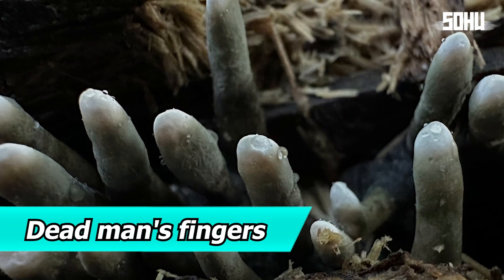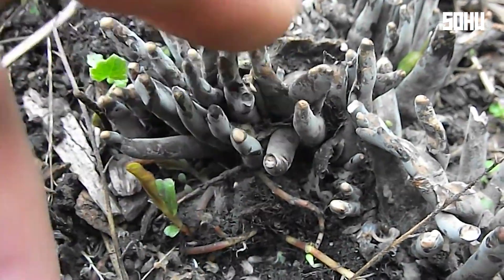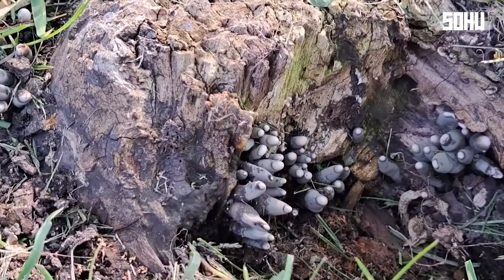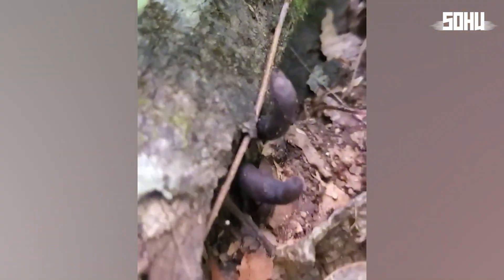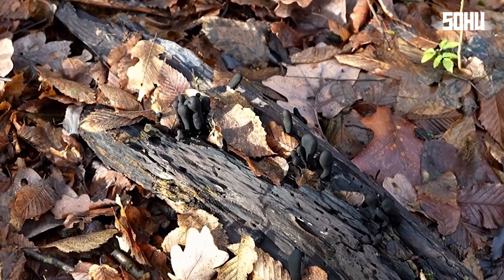11. Dead Man's Fingers. Imagine walking in the woods and seeing what looks like human fingers sticking out of the ground. That's the dead man's fingers fungus — its creepy appearance is certainly unforgettable. The fruiting bodies can last for months or even years, continuously releasing spores. They also play a vital role in ecosystems by decomposing deadwood.